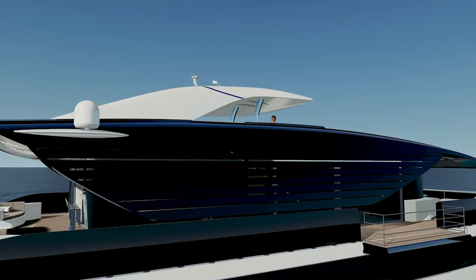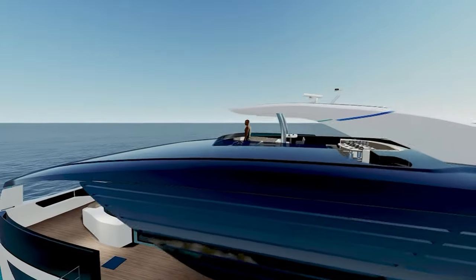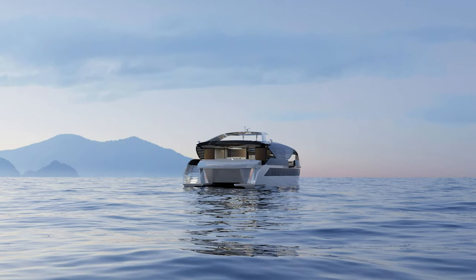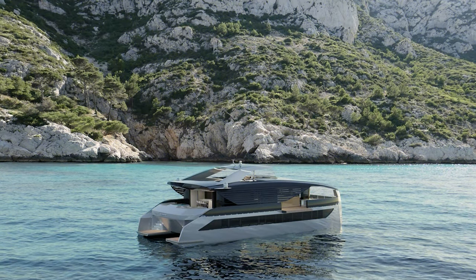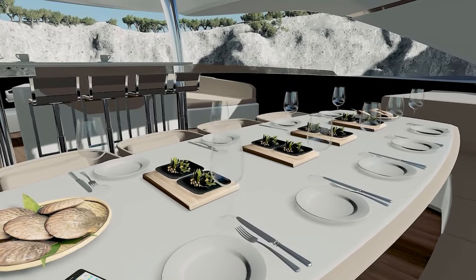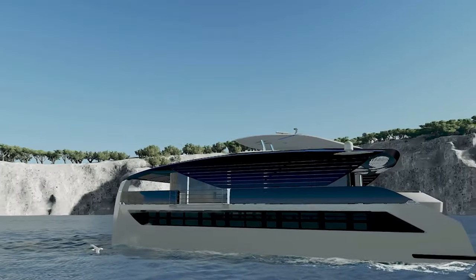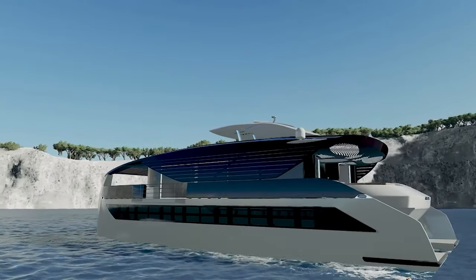With its modern solar energy management technology, the Solar Impact 85 offers unmatched flexibility and boundless exploring possibilities. The boat can sail for as long as there is daylight, powered only by the plentiful energy of the sun. Your ability to travel over vast seas, unrestrained by the limits of traditional propulsion systems, is made possible by this remarkable range. The yacht's luxurious accommodations are exquisitely designed, with large windows that provide panoramic views of the surrounding seascape. The Solar Impact 85 offers a haven of relaxation and peace.